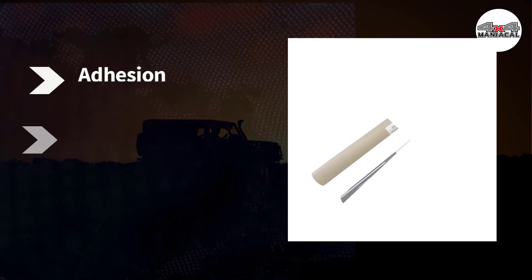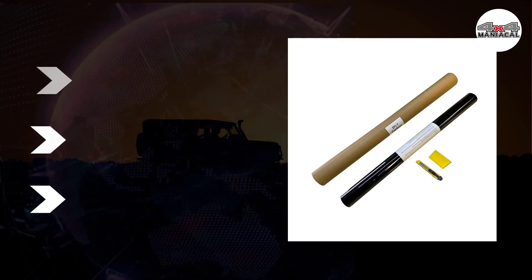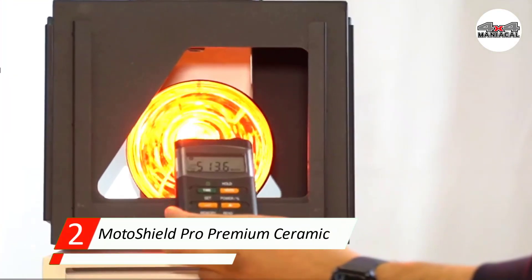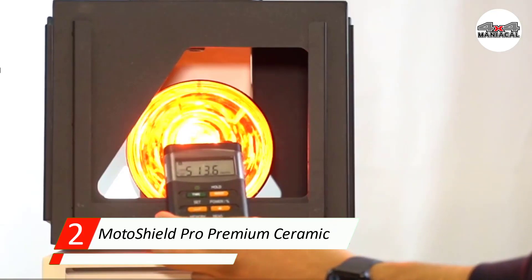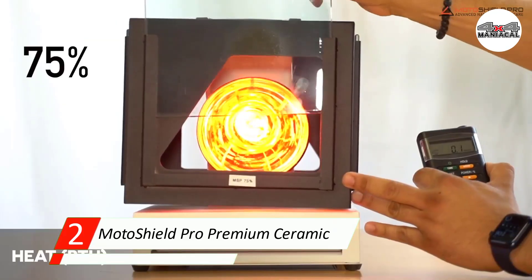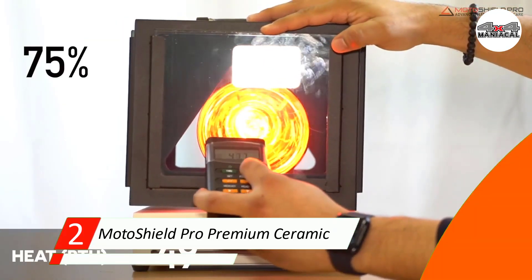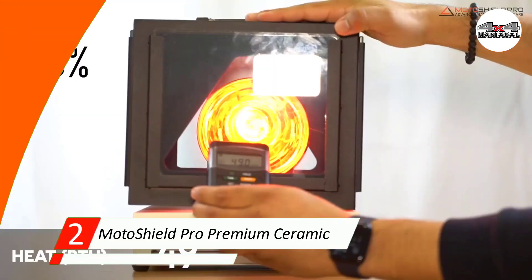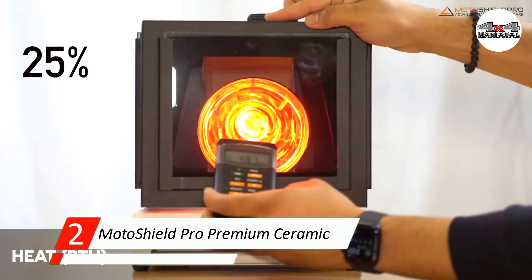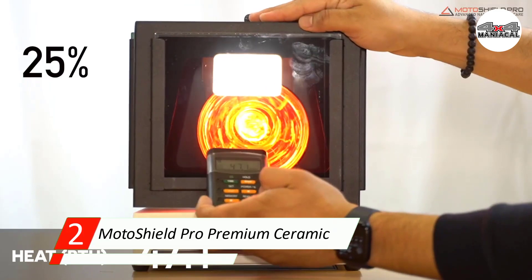Number two: Motoshield Pro Premium Ceramic Window Tint. Motoshield Pro's tint roll comes in eight sizes, allowing you to pick the roll that will cover all your vehicle's windows without buying more than you need. These rolls also have the widest tint range out of the products in this review, starting at five percent and going up to seventy-five percent.